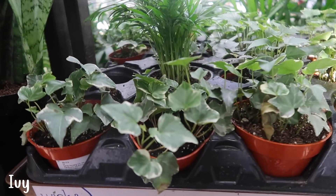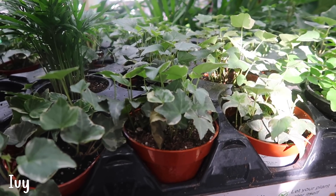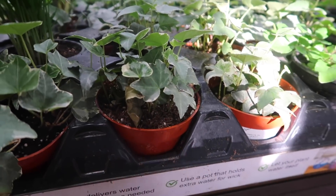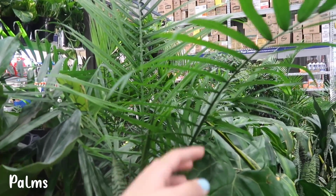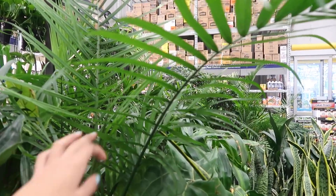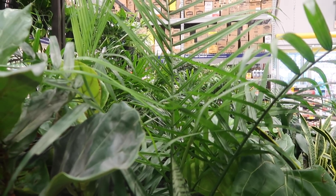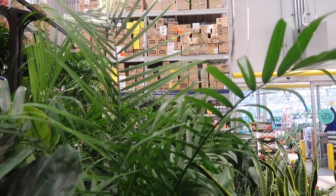Up here are ivies, which are the same situation as crotons — and not to mention crotons do like brighter light. Ivy is definitely a spider mite magnet as well. We've got some palms here too. Palms do like more light, which during the wintertime is not really available, and they also really attract spider mites. Pretty much the ones I highly recommend you avoid are plants that attract spider mites, because during the wintertime spider mites can get crazy.